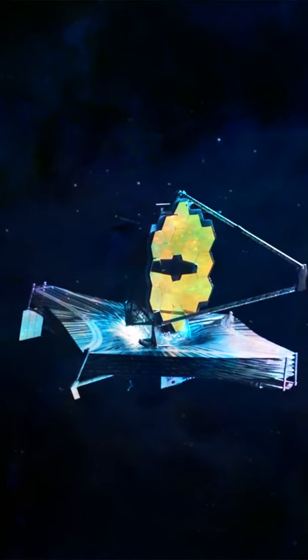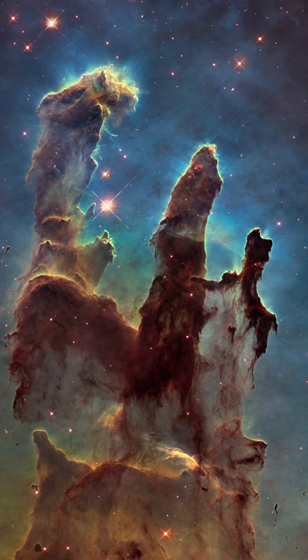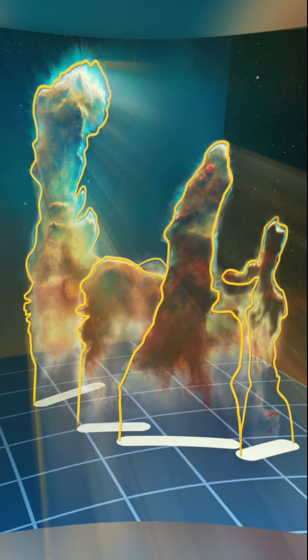The James Webb Telescope has just given us yet another gift. The Pillars of Creation is 6,500 light-years from Earth and are just a small part of the Eagle Nebula, where dense gas and dust births new stars — hence where it gets its name.